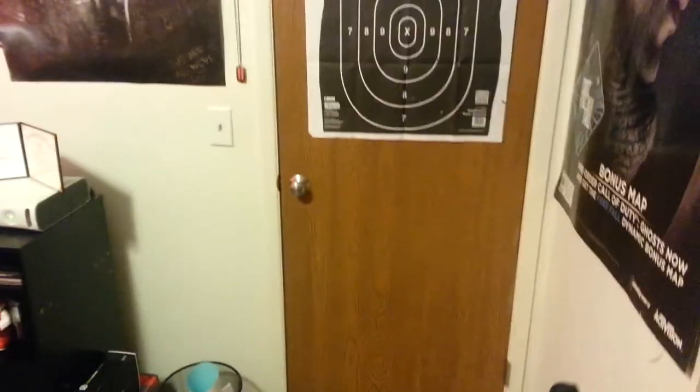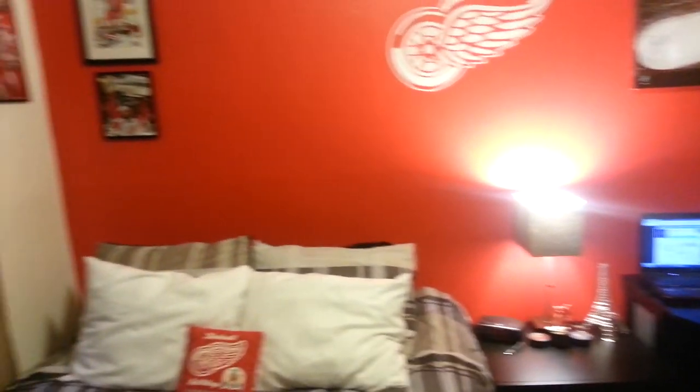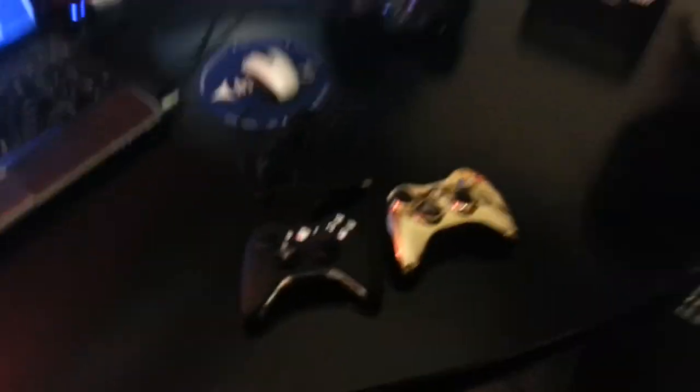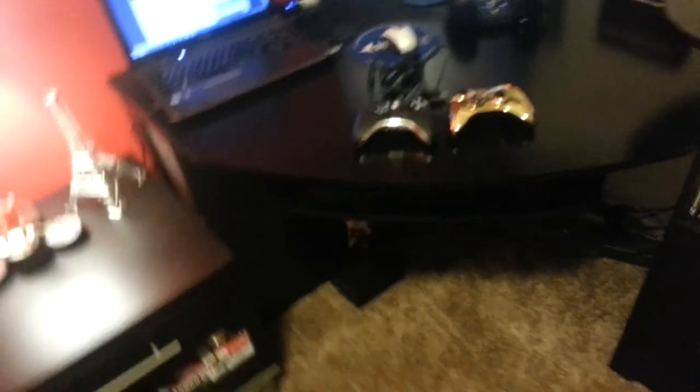If you guys want to look outside — I'm going to get new curtains, these are just temporary. There's still a little bit of snow on the ground but it's melting. It's really homey in here, nice and warm — almost like a mini house. I got this desk at Office Max for like 130 bucks — a pretty sweet deal, it was regularly priced at 200.